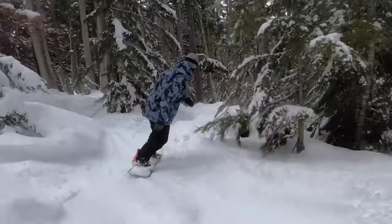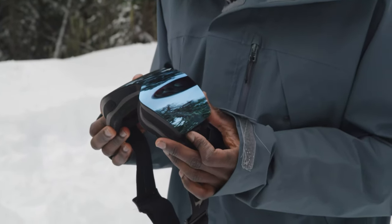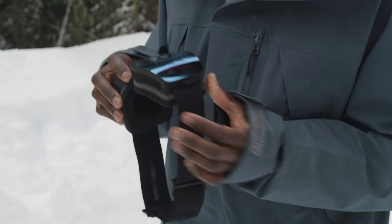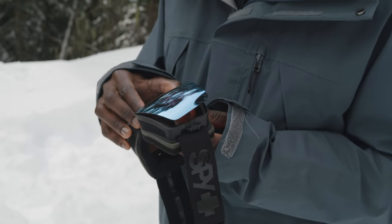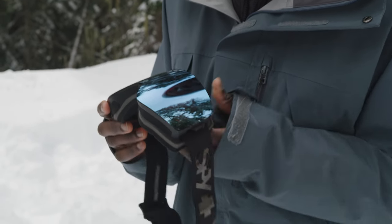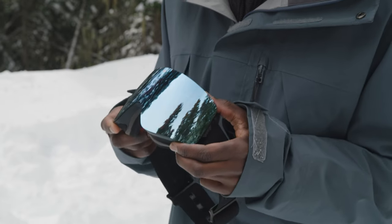I didn't have any issues with them fogging up at all. The cool thing about these goggles is the Deadbolt technology — it's their lens-changing system. You have two levers on the side which you flip, and then the lens is held in place by magnets. Pretty easy to change: you just drop the lens on, it snaps into place with the magnets, put the little levers down, and you don't have to worry about the lens popping off. You're ready to rock.